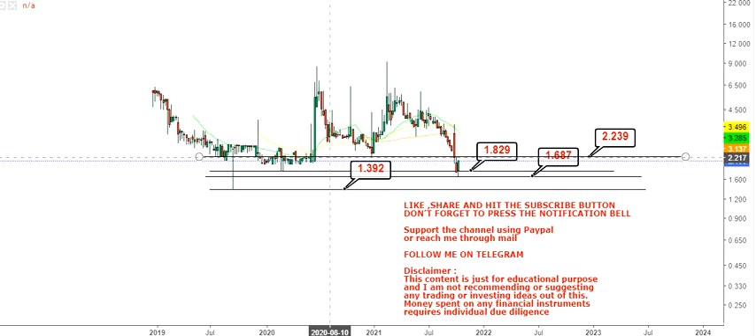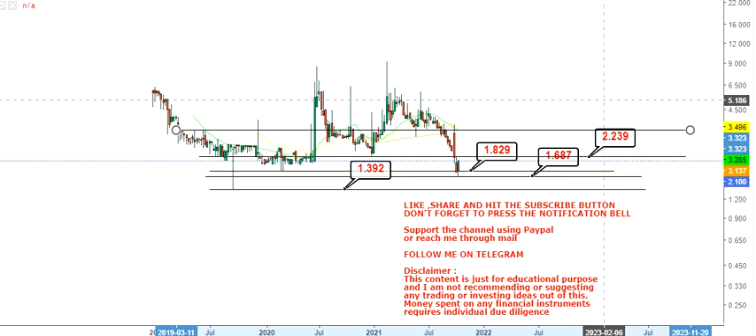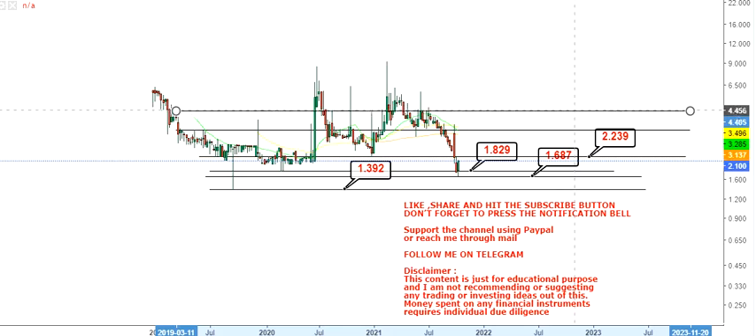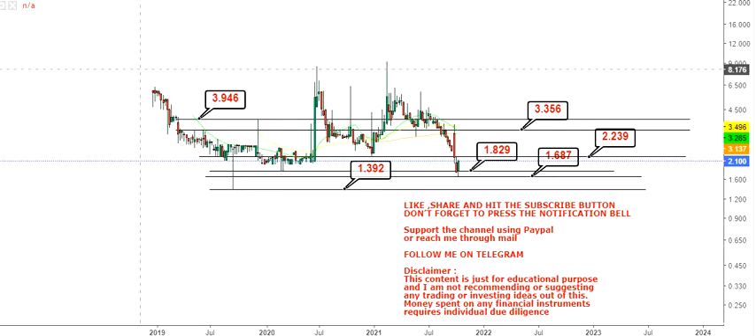The 2.23 level will definitely act as some sort of resistance as well. If the stock continues to sustain above 2.23 after hitting the initial target, then you have a couple of levels beyond that. The first range will be between 3.35 and 3.94.